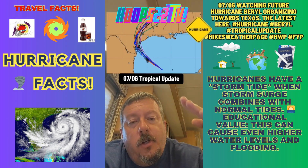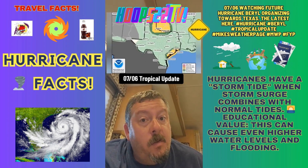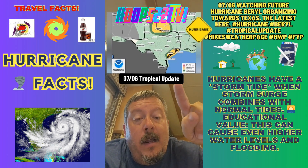Tropical Tidbits dot com is showing a tight cluster of spaghetti models — that's good confidence on our track going around that high pressure system we've been talking a lot about. Storm Prediction Center — now, one thing with storms when you get a rotating storm: tornado watches Sunday into Monday.